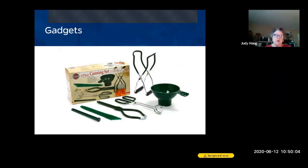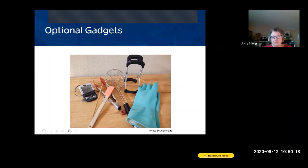Those are the basic canning gadgets. For optional gadgets: rubber gloves are useful if you're working with hot peppers, pepper jelly, or high-level salsas — you can burn your hands badly enough to keep you awake at night. There's also an upgraded jar lifter — it's pricier, around twenty dollars — but useful if you do a lot of canning and your original handles wear out.